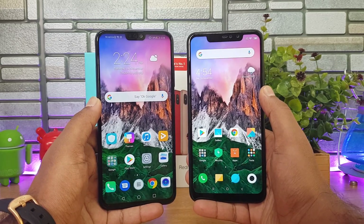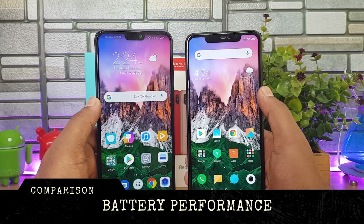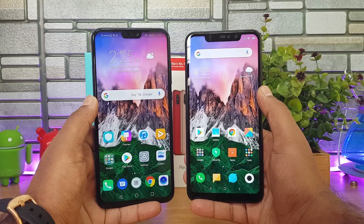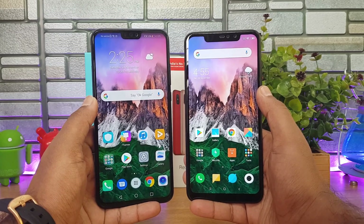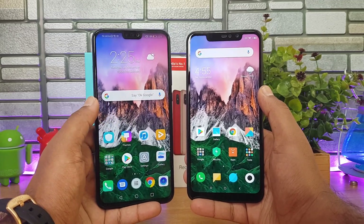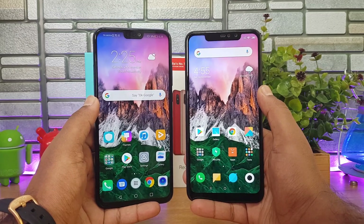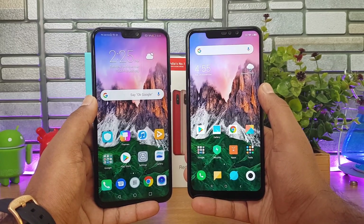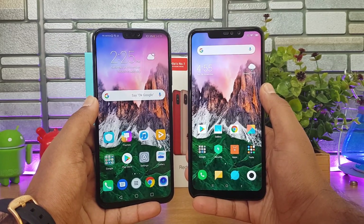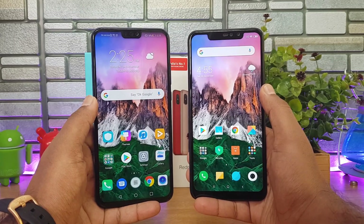Moving on to battery — the Honor 8X has a 3750mAh battery while the Redmi Note 6 Pro has a 4000mAh battery. During our review, the Honor 8X delivered close to eight hours of screen-on time. The Redmi Note 6 Pro has a slight edge due to its higher capacity battery, delivering around eight to eight-and-a-half hours. So battery performance is neck to neck, with a slight advantage for the Redmi Note 6 Pro.